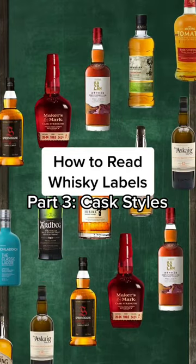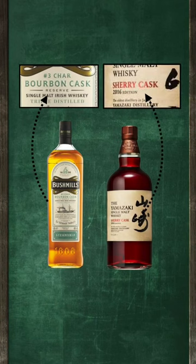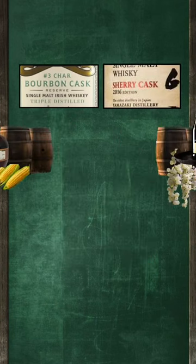How to read whisky labels, part 3. When shopping for whisky, it's common for the bottles to state what cask the whisky is aged in. The two most popular ones you'll often see are bourbon cask and sherry cask.